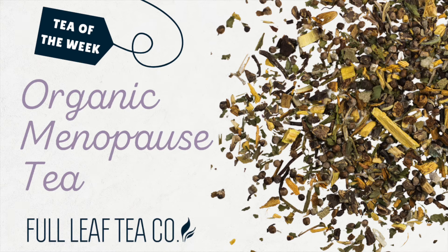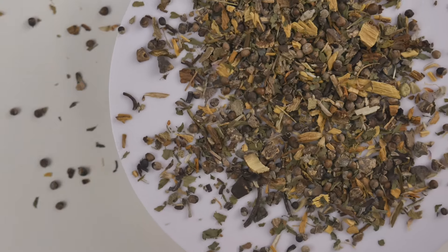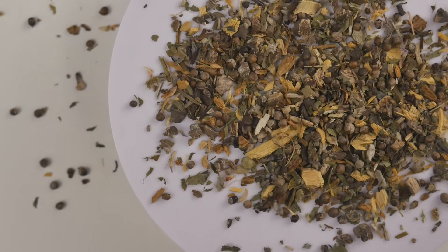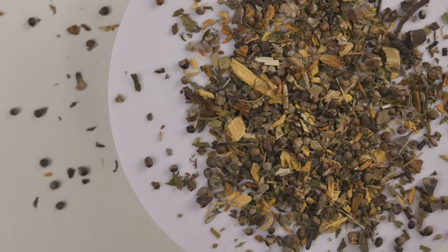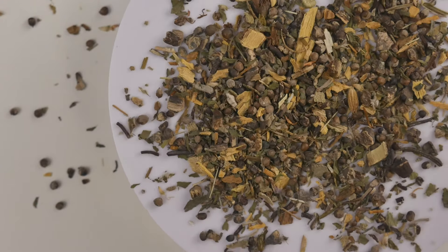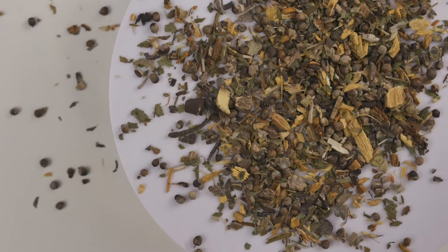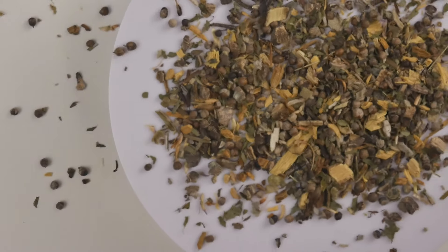Hey tea lovers! Welcome back to another episode of Tea of the Week. This week we are looking at one of our women's teas, Organic Menopause Relief. Organic Menopause Relief is an earthy and slightly sweet tea. This blend is made from five ingredients proven to lessen and reduce menopausal symptoms.